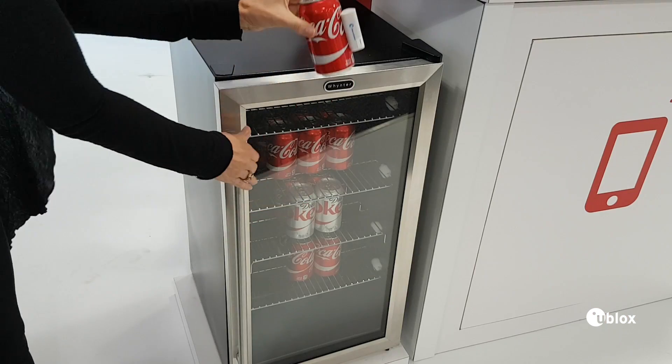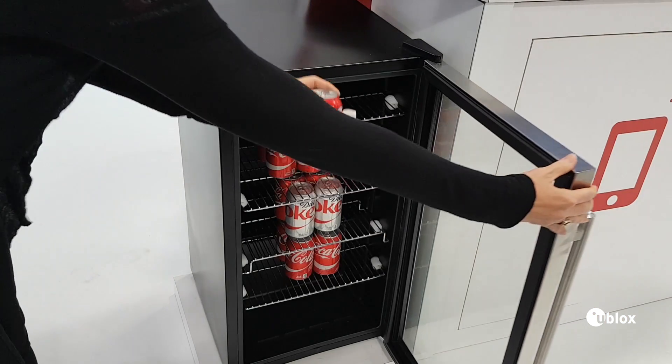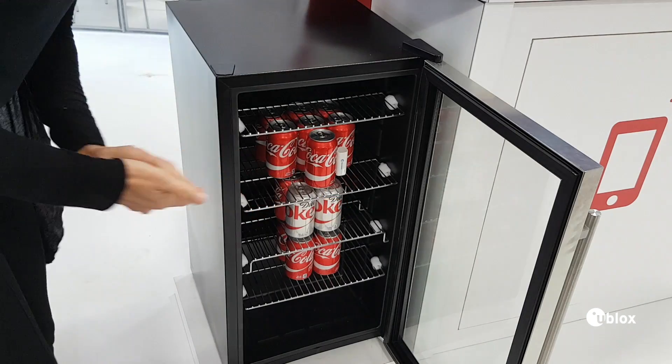There's one here on a Coke can, another sensor is located inside the refrigerator, and we have a third in the back on the compressor motor.